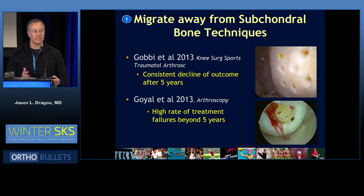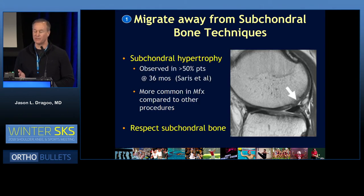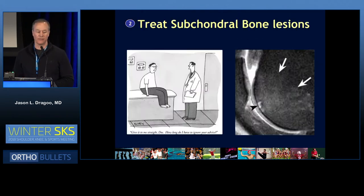One general trend is migrating away from techniques that injure the subchondral bone. There are many reasons for that — one is the long-term outcomes, but even more importantly is what it does to the bone itself. There are plenty of reports of subchondral hypertrophy, interlesional osteophyte, and subchondral cysts associated with techniques that traverse the subchondral bone. So a brand new respect for the subchondral bone is certainly coming first and foremost.